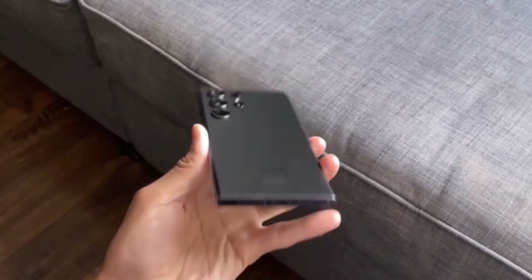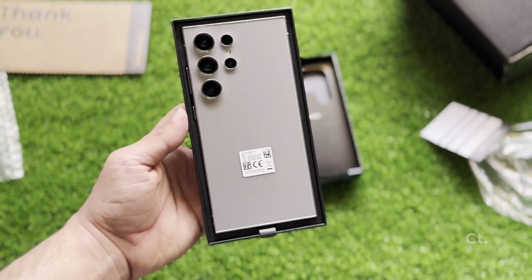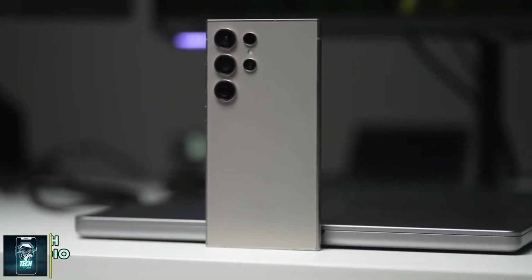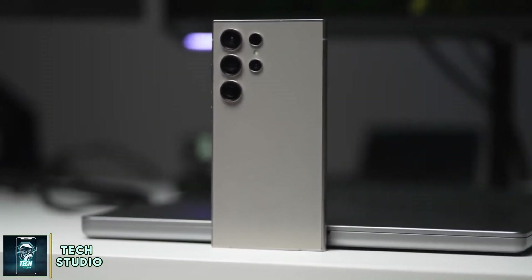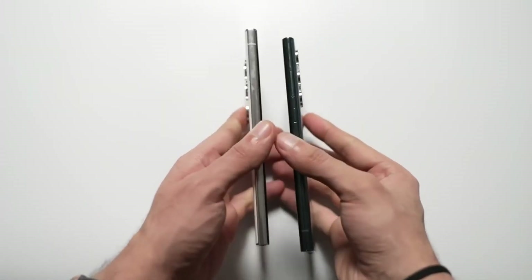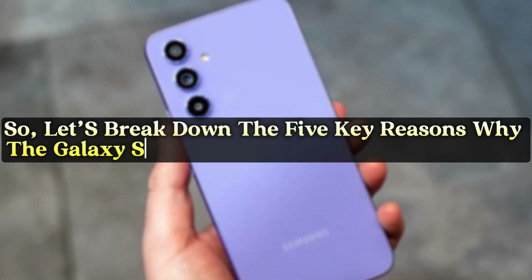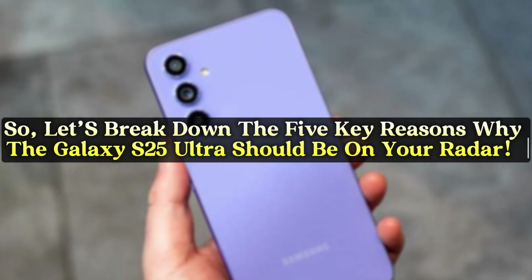Today we're diving into some exciting news from Samsung. They're gearing up to unveil the highly anticipated Galaxy S25 Ultra early next year, and there's a lot to be excited about. This flagship smartphone is rumored to be packed with groundbreaking features and enhancements designed to elevate your mobile experience. Let's break down the five key reasons why the Galaxy S25 Ultra should be on your radar.